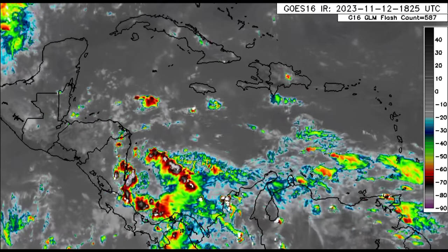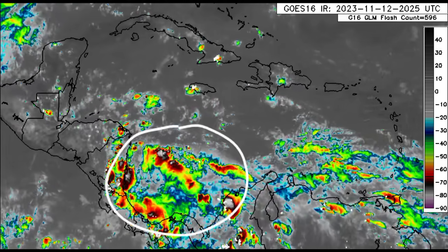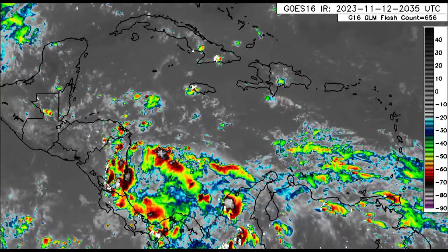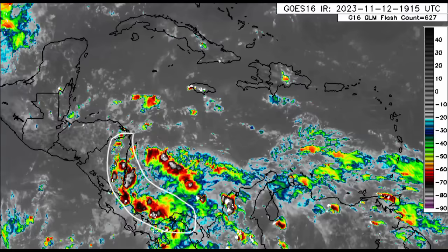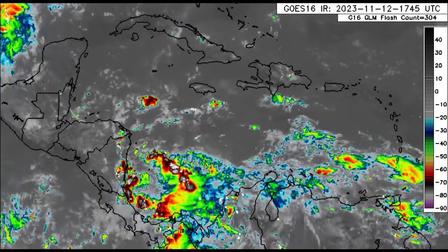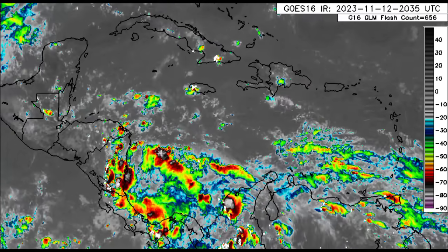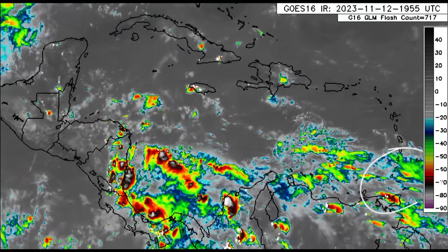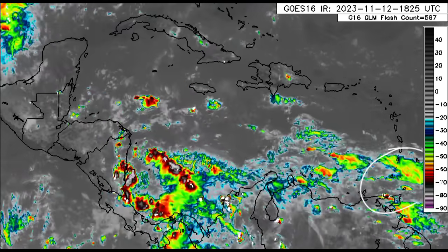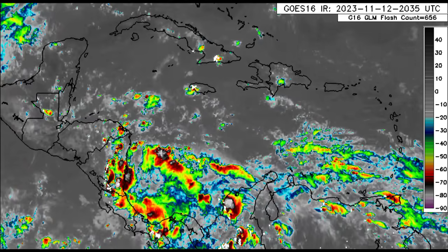Looking at the satellite imagery, we can see quite a bit of shower and thunderstorm activity being produced across sections of the southwest Caribbean, even resulting in some periods of heavy downpours across portions of the Caribbean coast of Nicaragua, Costa Rica, and even Panama. Heading further east toward the ABCs, there is some moisture in the area with an occasional shower. In the vicinity of the Windwards, there is a trough helping to enhance rainfall across some areas, with rainfall occurring for a couple of days now.